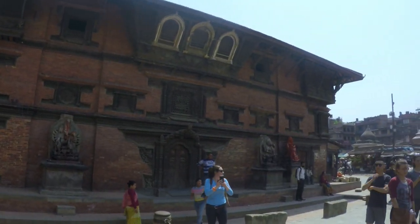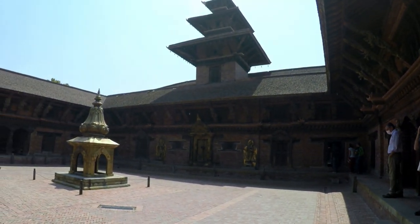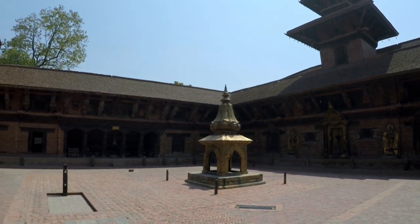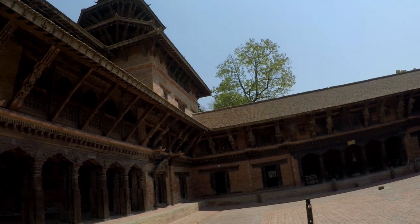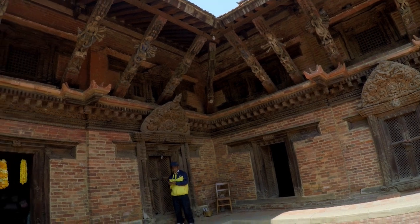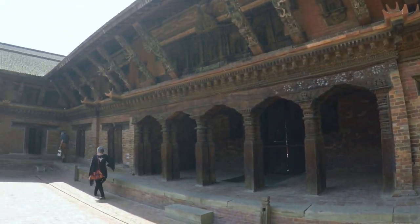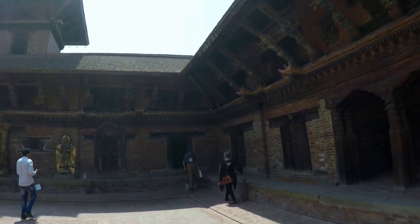The Krishna Mandir Temple, which was built in 1667 with 21 golden pinnacles, is located at the square. This is Mul Chowk, which means main courtyard, and was built in 1666. The entry to the Taleju shrine is decorated with a golden doorway with two life-size sculptures of Ganga and Yamuna. The gilt copper shrine is the goddess Taleju, located at the center of Mul Chowk, a companion to the nearby Taleju shrines.